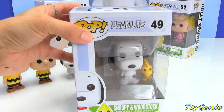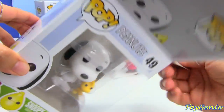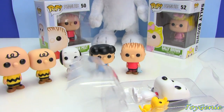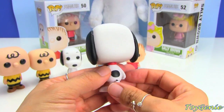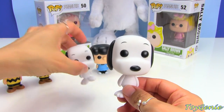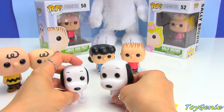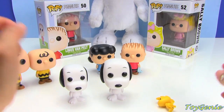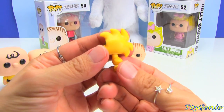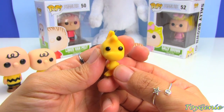Then we have number 49, and 49 is Snoopy with Woodstock. So let's take a look at Snoopy first — he is the exact same thing as the Funko Pop Minis, just a little bit larger in size. But the cool thing is that he actually comes with Woodstock, which is teeny tiny and super cute.